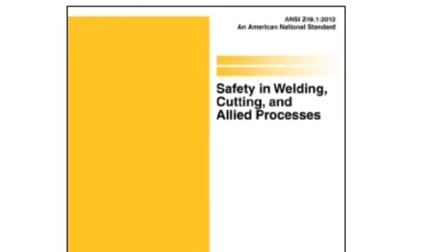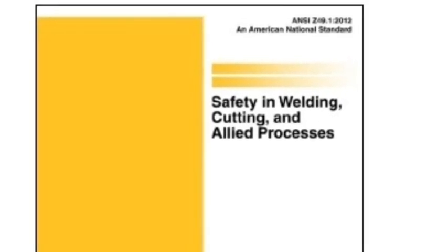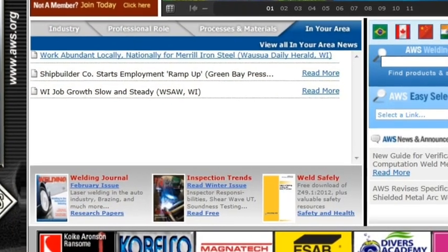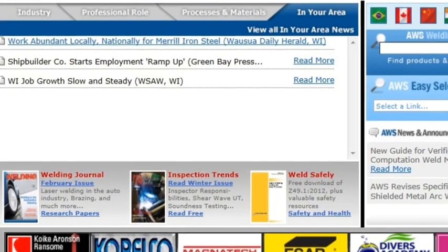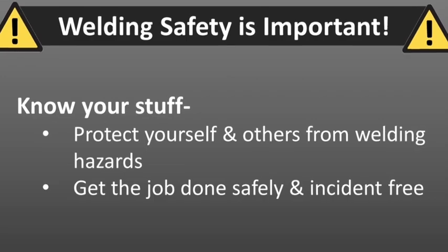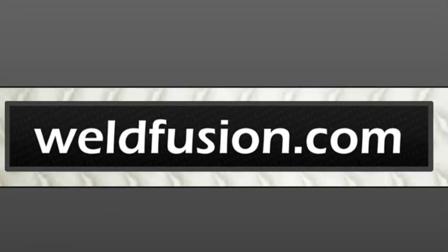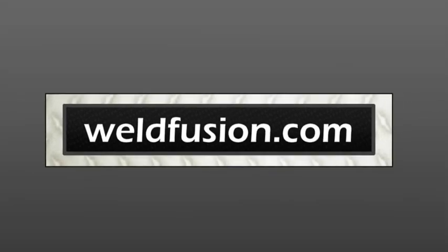And if those sources don't give you all the information you're looking for, I'd recommend downloading the ANSI Z49.1 Safety Standard, which is currently available for free from the American Welding Society. After all, it's all about knowing your stuff so you can protect yourself and others from welding hazards so you can get the job done safe. Thanks for watching WeldFusion.com.